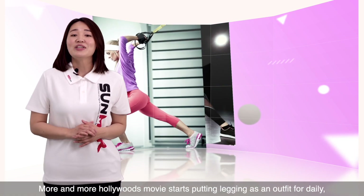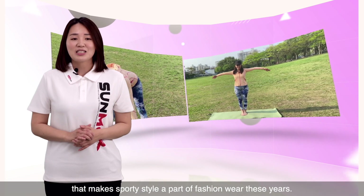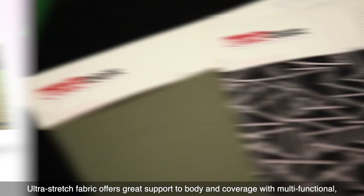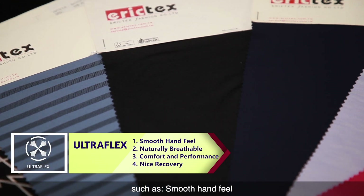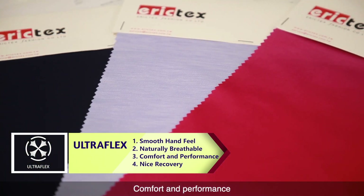More and more Hollywood movie stars are wearing leggings as daily outfits, making sporty style a part of fashion wear. The Ultra Flex fabrics offer great support, body coverage, and multifunctionality, such as smooth hand feel, natural breathability, comfort and performance, and nice recovery.